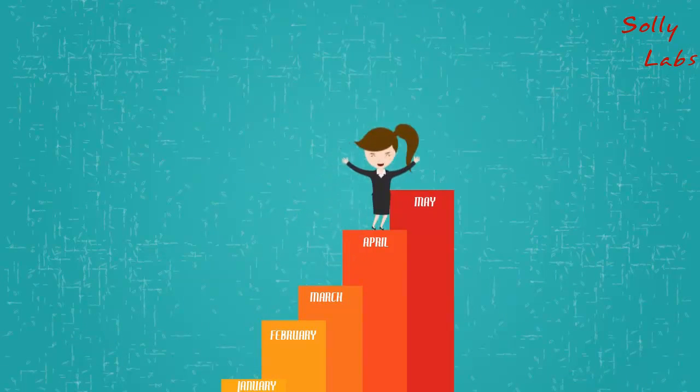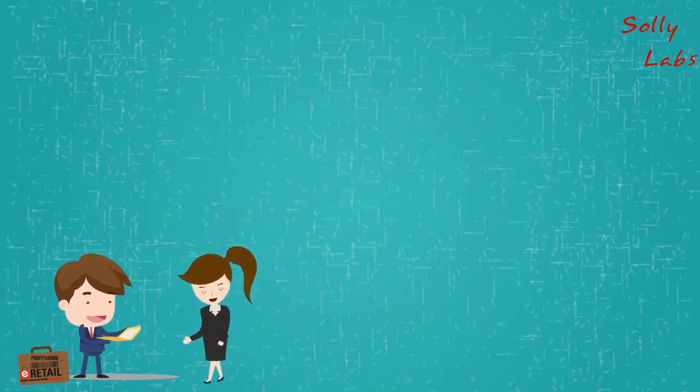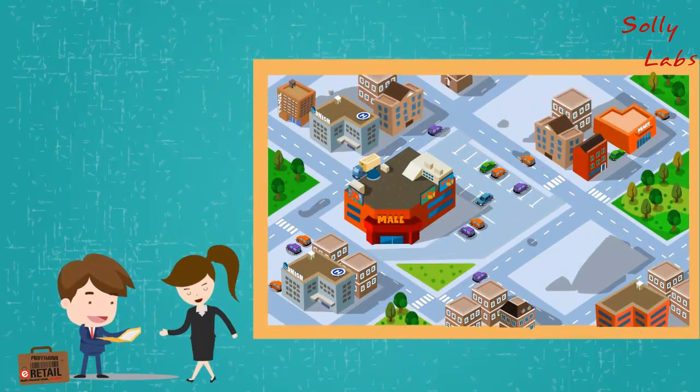Time flew. In a few months, Mel called Bob and said, "Bob, we are doing thousands of orders a day. Everything is perfect. We think we will have our own stores in two to three strategic locations. Do I need a different platform for handling this?"